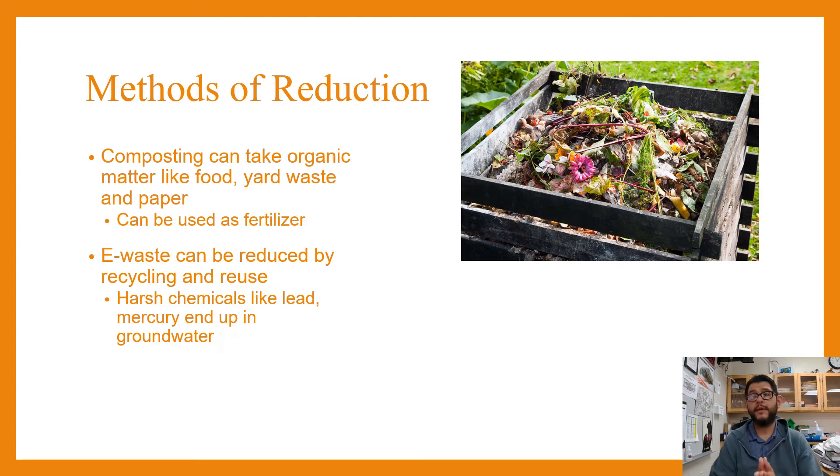E-waste can be reduced by recycling and reusing. It does need to be properly recycled, because a lot of the time recycling methods just include breaking it apart and taking the precious metals out. You don't want that to happen because then materials like lead and mercury can still end up in groundwater and other resources.